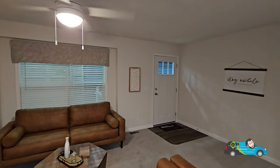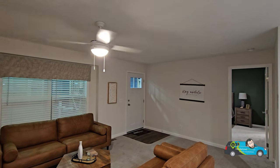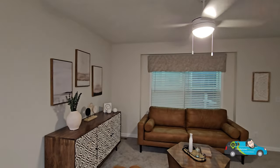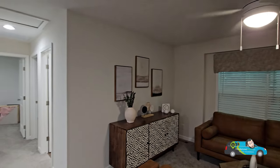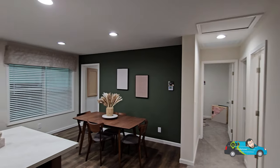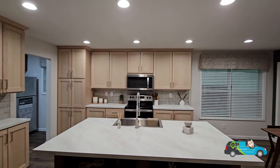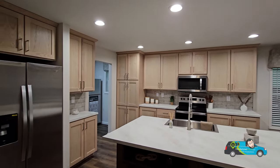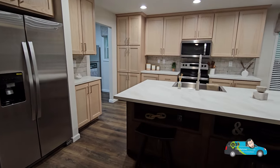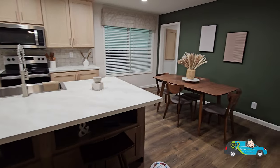Hit that subscribe button and notification bell so you'll be one of the first to see these home tours as soon as I post them. Look at that jetted-out wall by the window — I love that big window letting natural light in. This home has a lot of options. Click the link in the description below — it'll take you directly to the floor plan where you can see a 3D tour, photos, pricing from a retailer, and all the different options available.